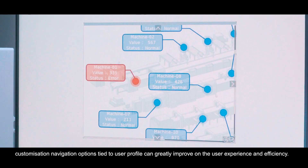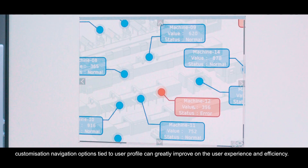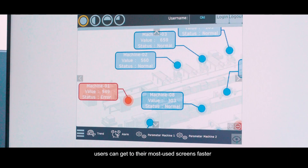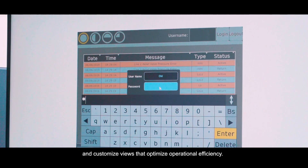Customization navigation options tied to user profiles can greatly improve the user experience and efficiency. With these user-tailored navigation options, users can get to their most-used screens faster and customize views that optimize operation efficiency.